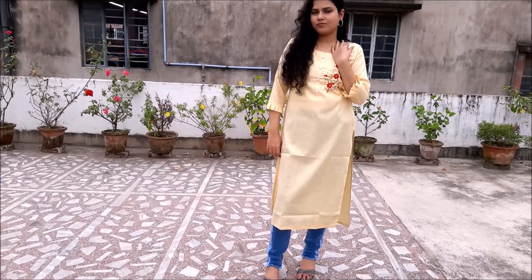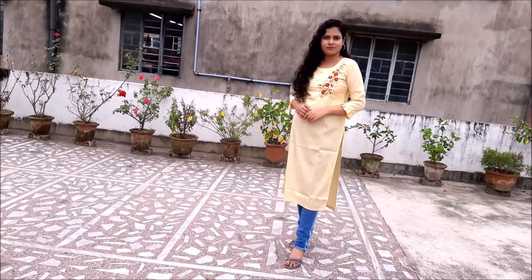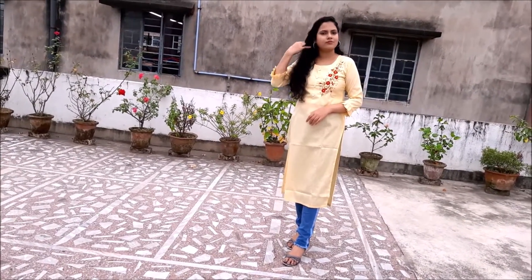For this fourth look, I chose this beautiful lavanyolo kurti. This is a very simple look. It can be perfect for everyday wear.